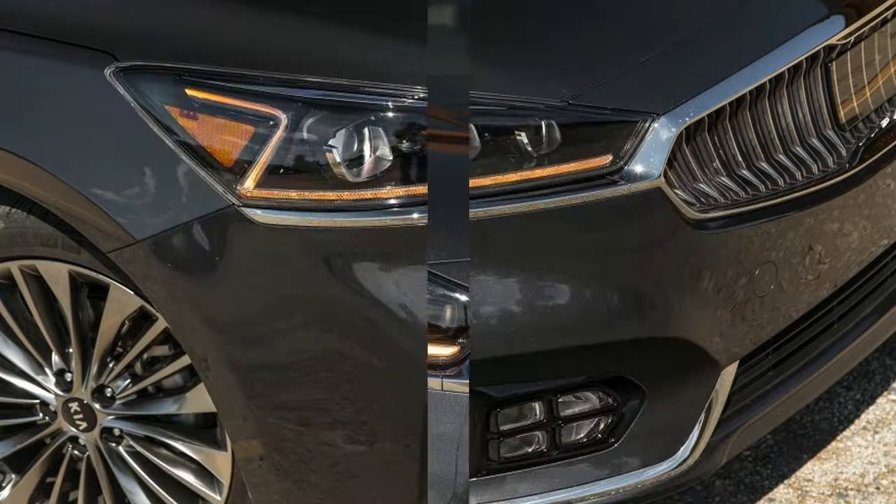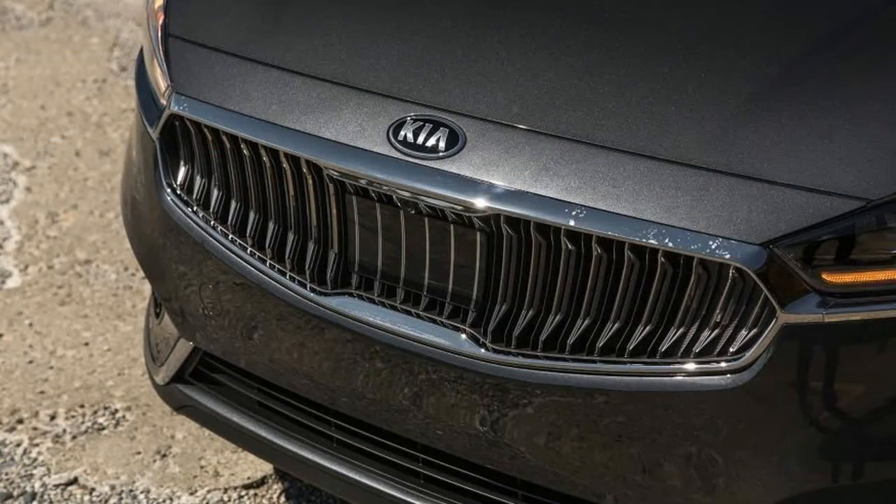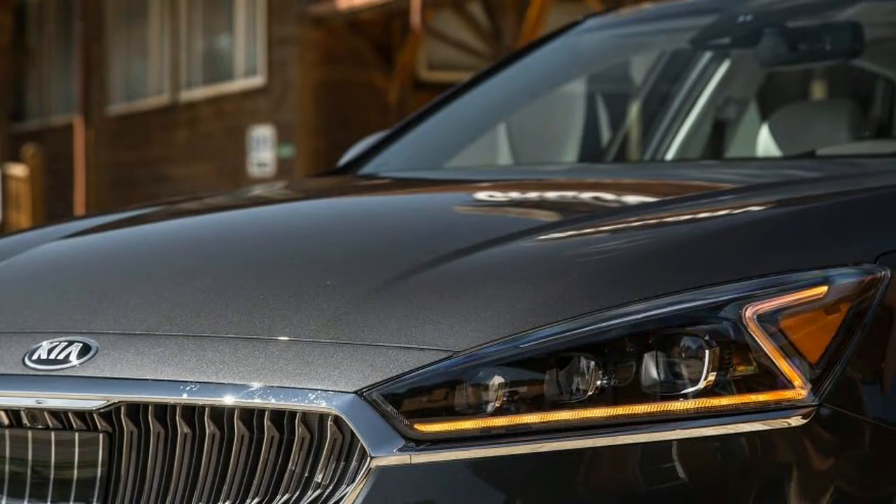For 2017, the second generation Cadenza arrives and it gracefully moves farther up in execution, carving out a niche among full-size near-luxury sedans. Our test example was dressed in SXL trim, which stands for SX Limited.